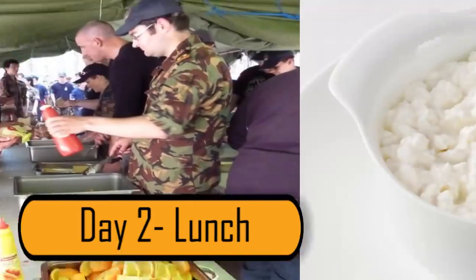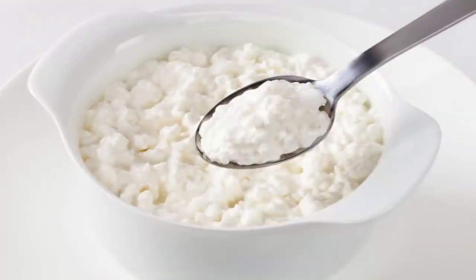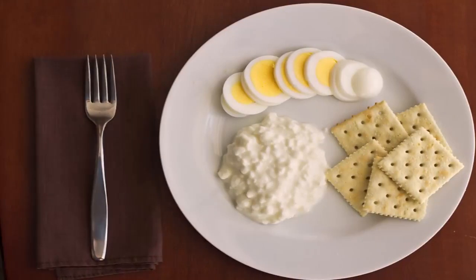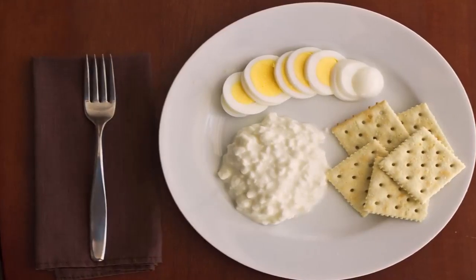At lunchtime on Day 2, you should have one cup of cottage cheese. If you don't like cottage cheese, you can replace that with a slice of cheddar cheese. On the plate, you should also include a hard-boiled egg and five saltine crackers.